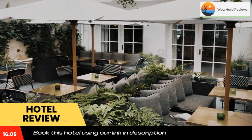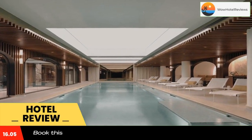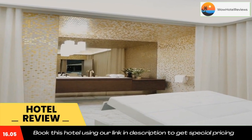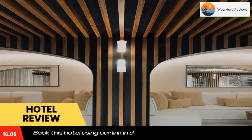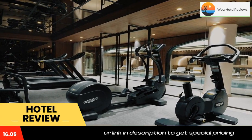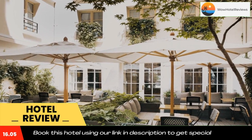This 17th century private mansion is set in the Latin Quarter, just 400 yards from Odeon Metro Station. The luxurious hotel offers a jazz bar and an interior courtyard with a fountain. Guest rooms feature original beams, antique furniture, and a monumental fireplace made of burgundy stone.